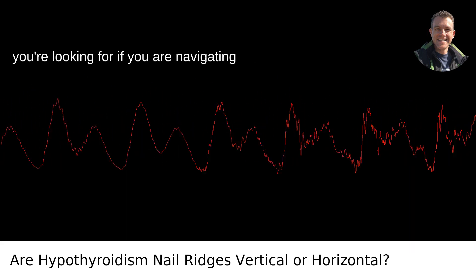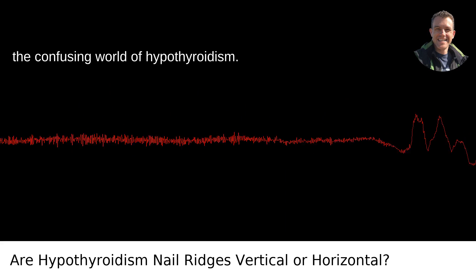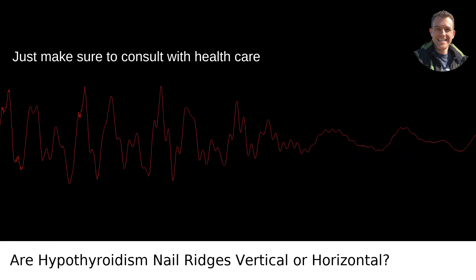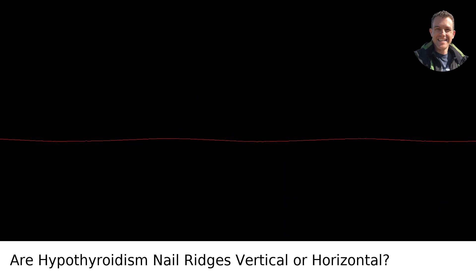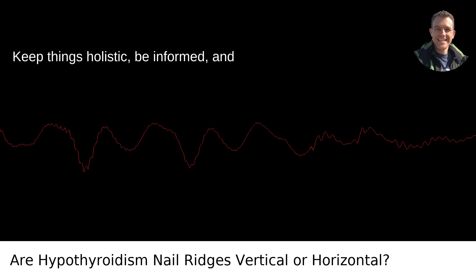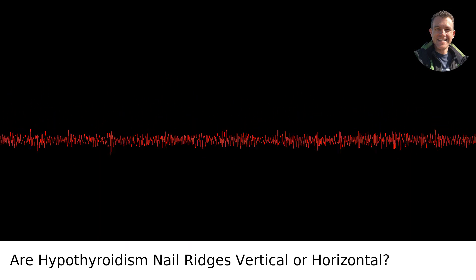So there it is — horizontal ridges may well be the signpost you're looking for if you're navigating the confusing world of hypothyroidism. Just make sure to consult with healthcare professionals before jumping to conclusions about what your nails are trying to tell you. Keep things holistic, be informed, and here's to your health and your nails.